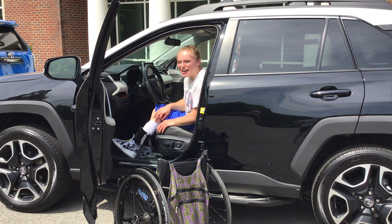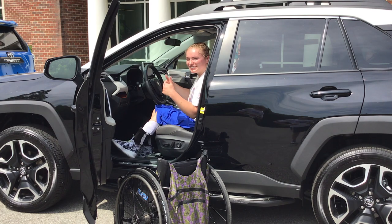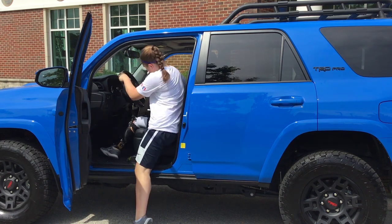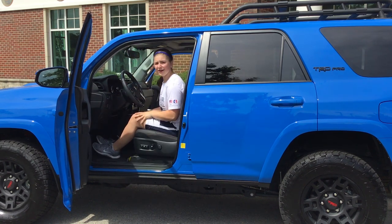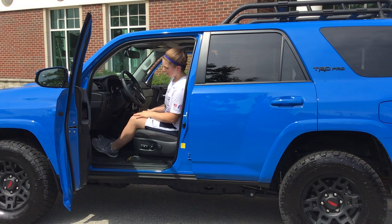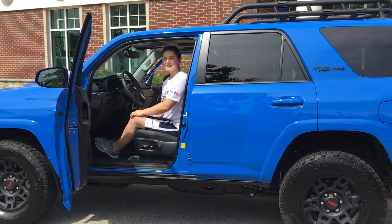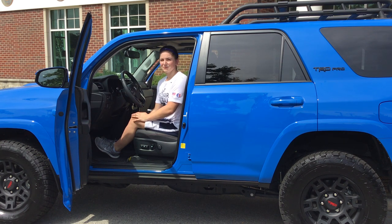I also have hand controls to drive. And this is how I transfer into a Toyota 4Runner. In my car, I drive with my left foot. I actually have a left foot gas pedal on the left side. They didn't remove the right foot gas pedal — there's a button right here that when I turn the car on, I hit it twice and it switches the power from the right gas to the left gas so I can drive. But if my parents or someone at the shop needed to drive my car, they can also use it.